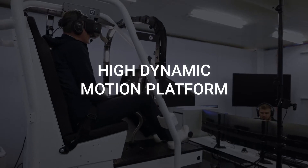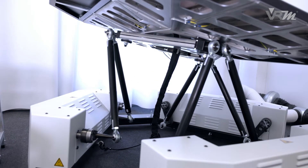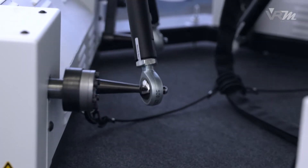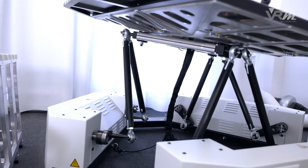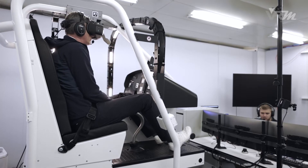High Dynamic Motion Platform. VRM Switzerland developed and builds the electrically driven 6 degrees of freedom motion platform in-house. It allows the pilot to feel the movements, including vibrations naturally, with the same smoothness and high dynamic as in the real helicopter. This contributes to creating a full body immersion and prevents motion sickness.